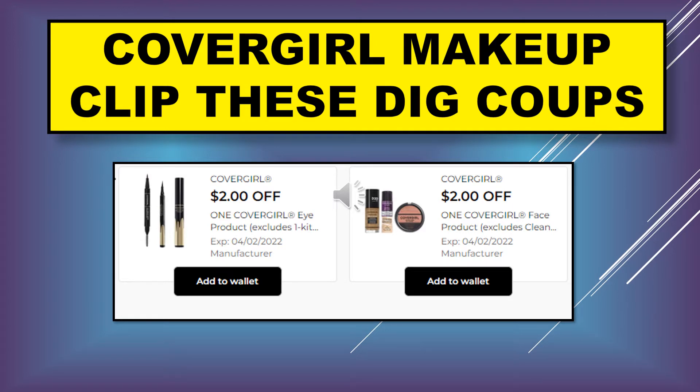You want to make sure that you clip these CoverGirl makeup digital coupons. The first one is CoverGirl two dollars off one CoverGirl eye product — make sure you add that one to your wallet. The other one is CoverGirl two dollars off one CoverGirl face product. Make sure both of those are clipped.